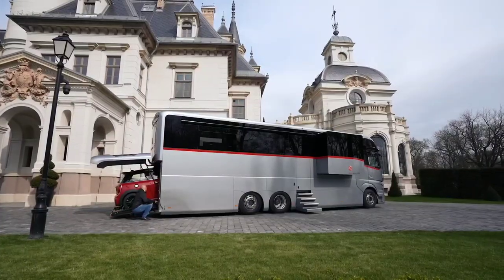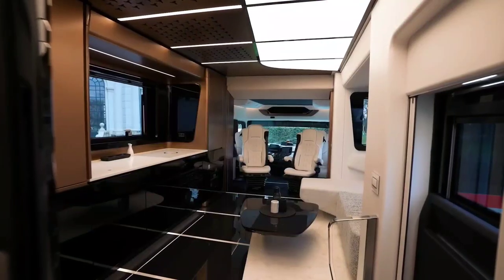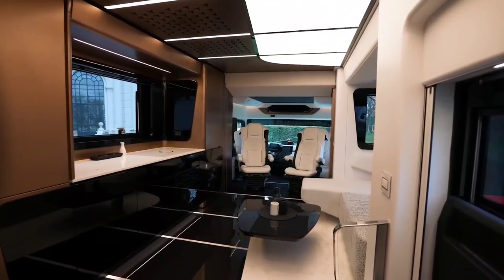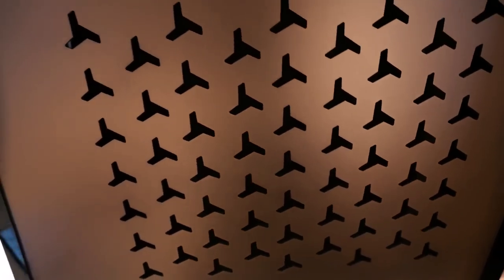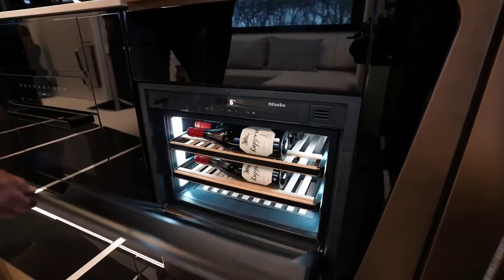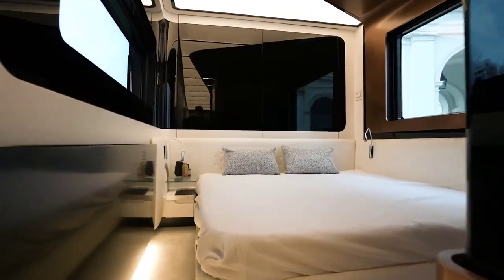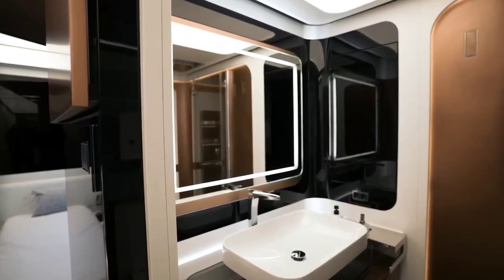The large garage, capable of accommodating a car up to four meters long, adds a practical touch to the luxurious design, making the Dembel motorhome a mobile oasis that provides a yacht-like experience on land. Beyond its aesthetic appeal, the Dembel motorhome combines luxury with performance, featuring a powerful and reliable engine based on the trusted Mercedes-Benz Actros chassis.